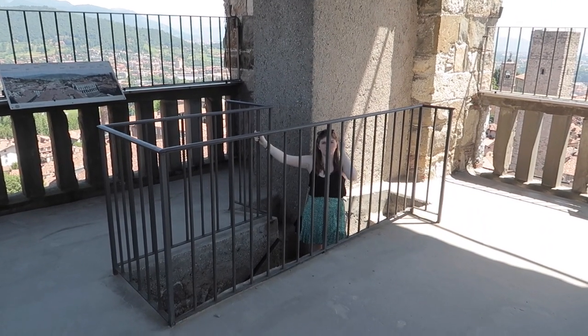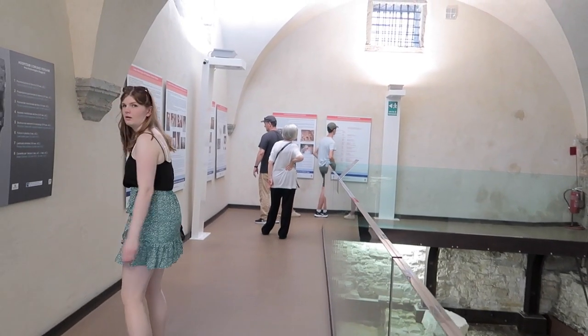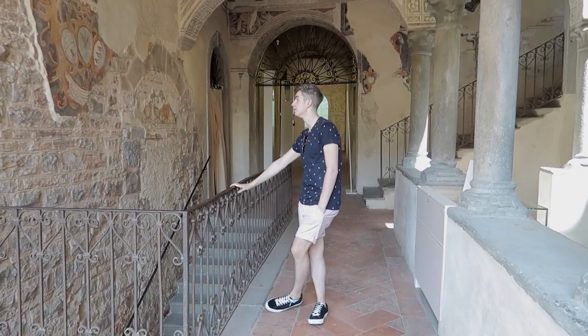Shall we stay to the bell room? A ticket up the tower also grants you entrance to the connected museum.